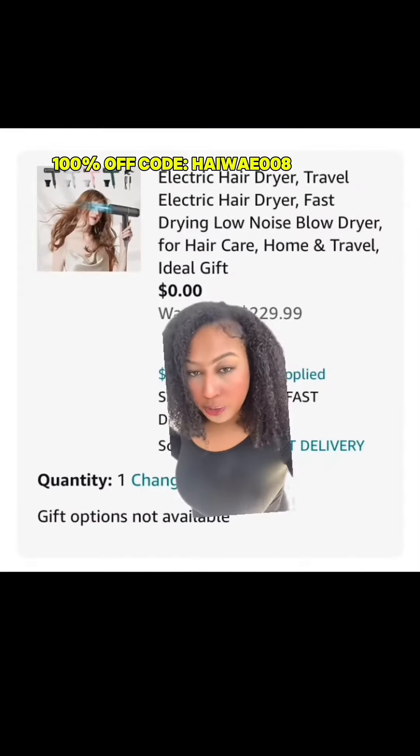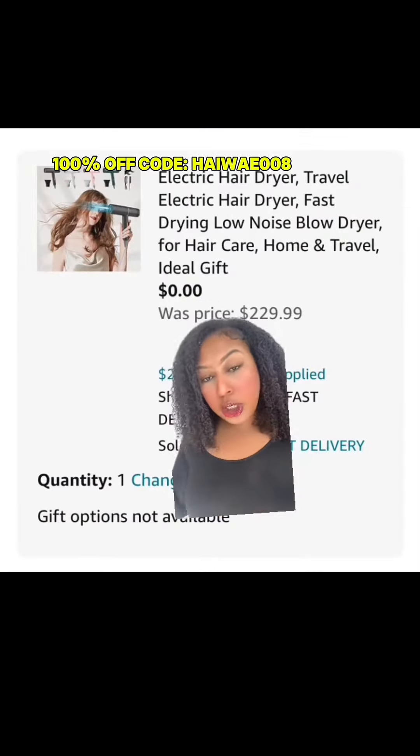It's super cute. Once you use my code, it's no longer $230 — it is free, just pay shipping.